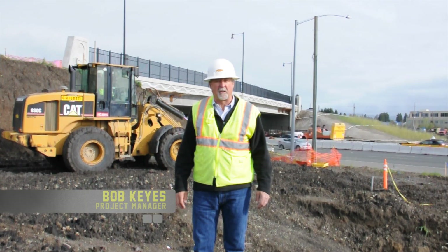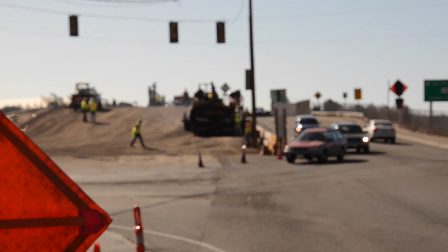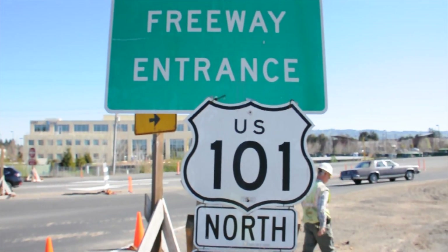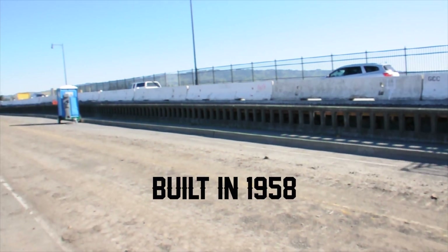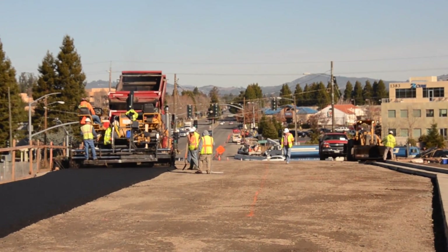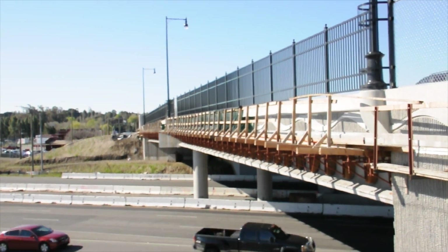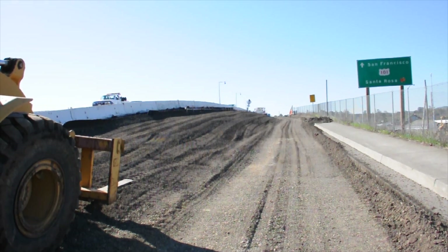Hi, I'm Bob Kyes with Gelati Construction. We are here in Petaluma, California at the old Redwood Highway Overcrossing and Highway 101, where Gelati Construction is replacing the existing two-lane overcrossing built in 1958 with a four-lane overcrossing that will include both pedestrian walkways and bike paths. The new structure will be higher and wider, allowing safer passage of vehicles and oversized loads on Highway 101.